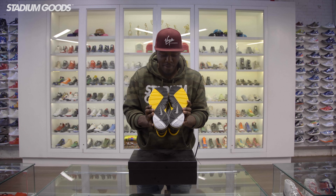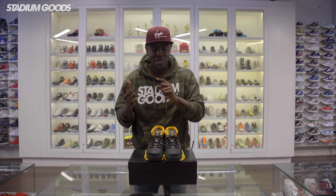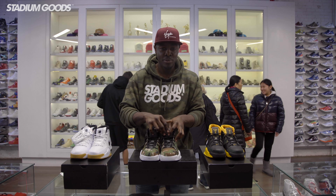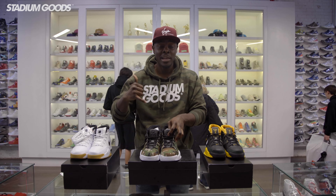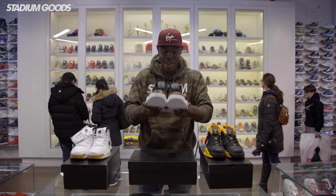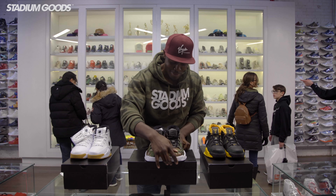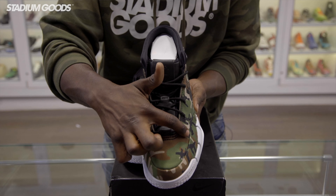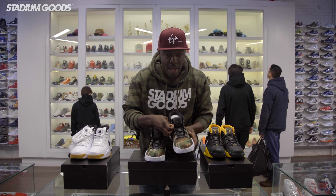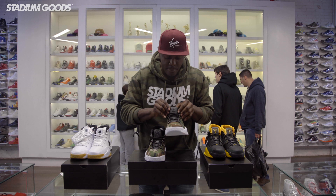Next we're going to get into two of my favorites from the All-Star releases — the Undefeated Kobe 1 Protro. We've got the camo and the white and gum. Undefeated released two colorways of this shoe at the Nike Makers Headquarters out in LA for All-Star Weekend. The camo pair is the same silhouette that Kobe scored 81 points in against the Toronto Raptors. We've also got a camo colorway in this Stadium Goods hoodie — check out stadiumgoods.com. We've got a canvas upper here which features a full camo throughout.